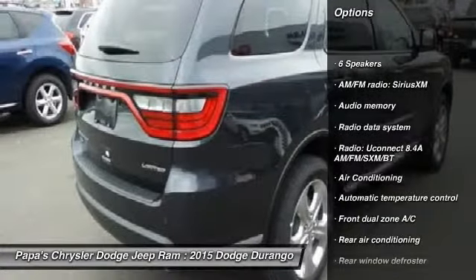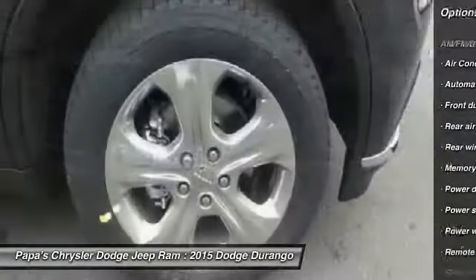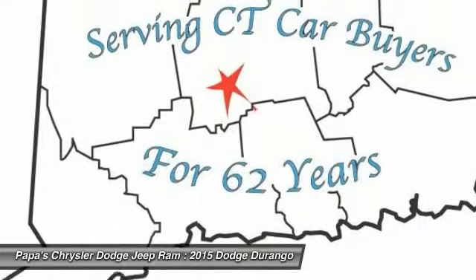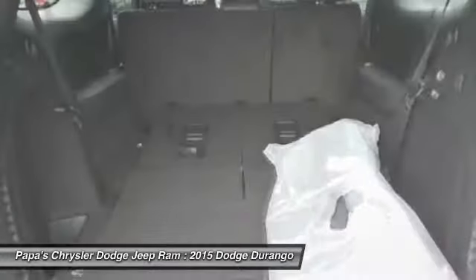Traction control, power passenger seat, dual airbags, power steering, front air conditioning, alloy wheels, four-wheel disc brakes, universal garage door opener, center armrest, trip computer.